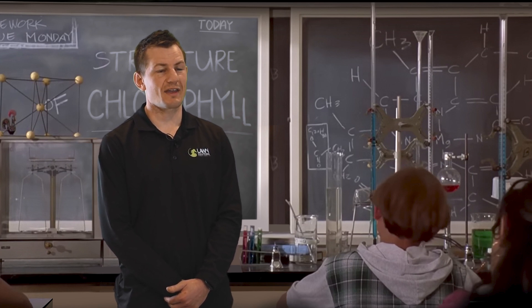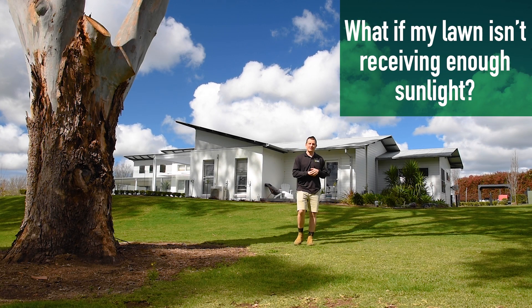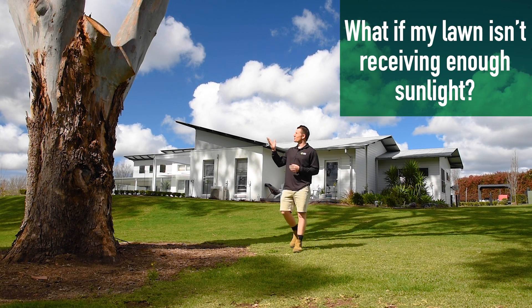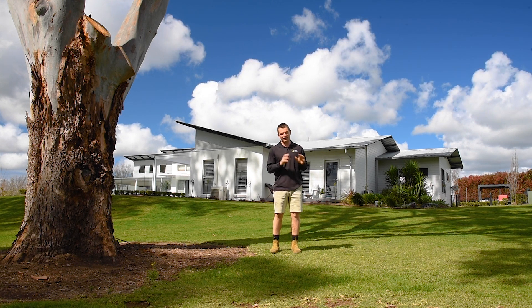Chlorophyll absorbs light at two different wavelengths — blue light and red light — while reflecting green light. When light is present, chlorophyll can then be produced. If your lawn is in a shaded area, we recommend pruning any trees, bushes, or other foliage around the lawn. This will increase the amount of sunlight that can get through to your grass.